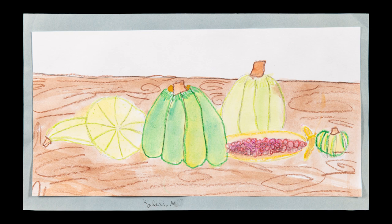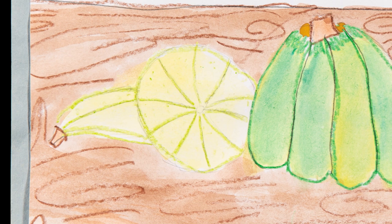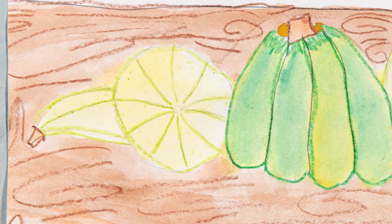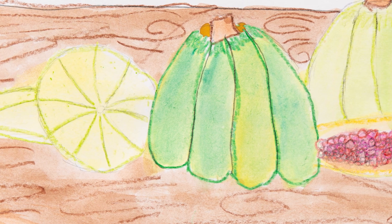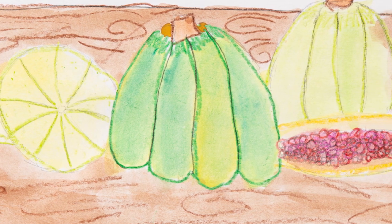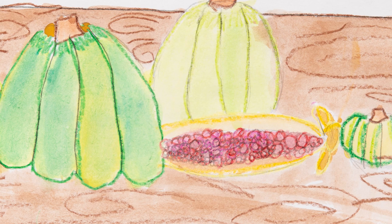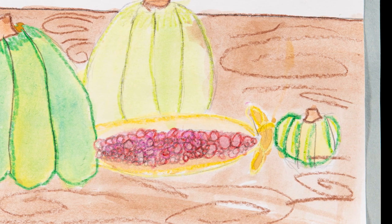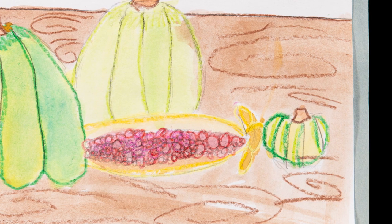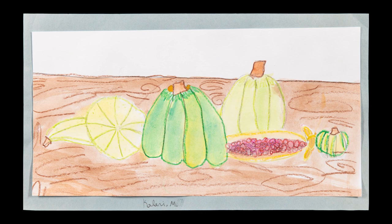Kalani Mason learned about drawing from observation. The second grade student was able to move gourds, pumpkins, and other fall objects to create her own still life arrangement. After sketching from various angles, Kalani drew her objects with crayon onto her final paper. She then used the crayon resist method of painting over her drawing with watercolor paints, allowing the crayon to show through. Kalani is a student at Indian Hollow Elementary School.